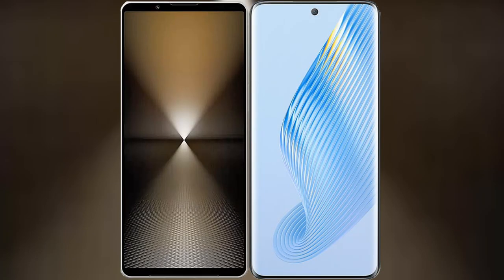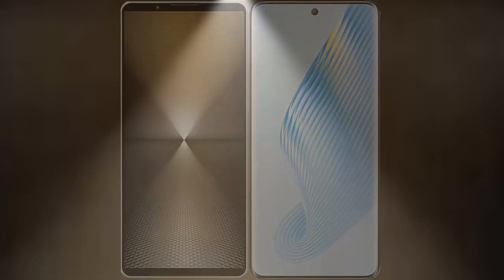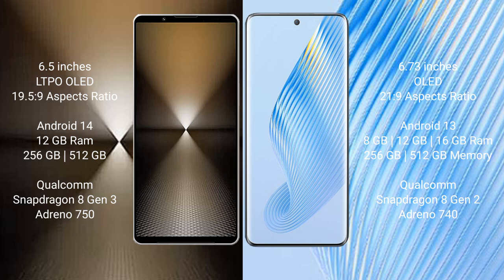I will compare the new Sony Xperia 1 Mark 6 with Honor Magic 5. The Sony Xperia 1 Mark 6 comes with a 6.5-inch LTPO OLED display and an aspect ratio of 19.5:9. The Honor Magic 6 features a 6.73-inch OLED display and an aspect ratio of 21:9.